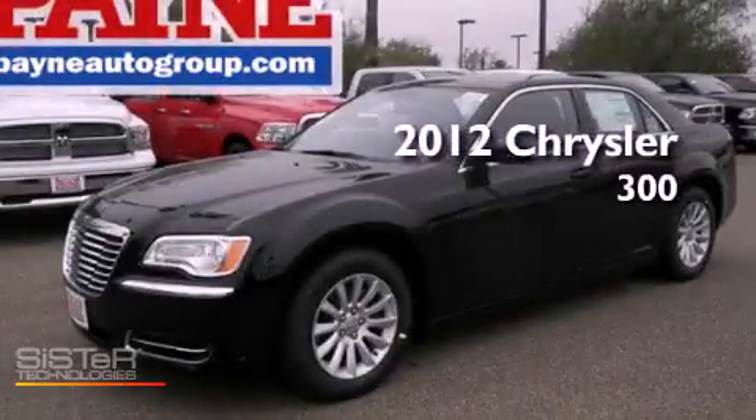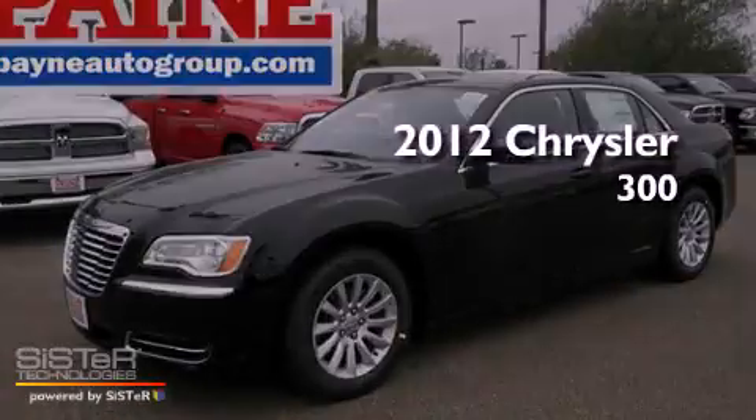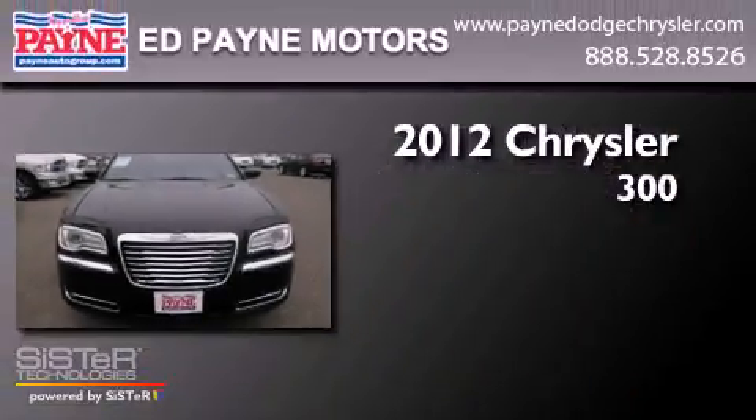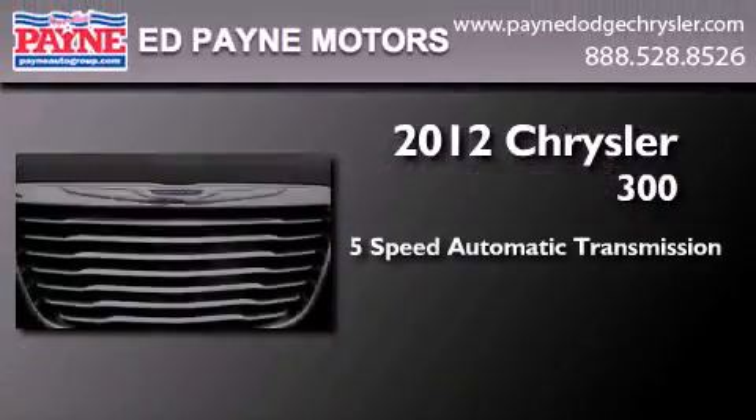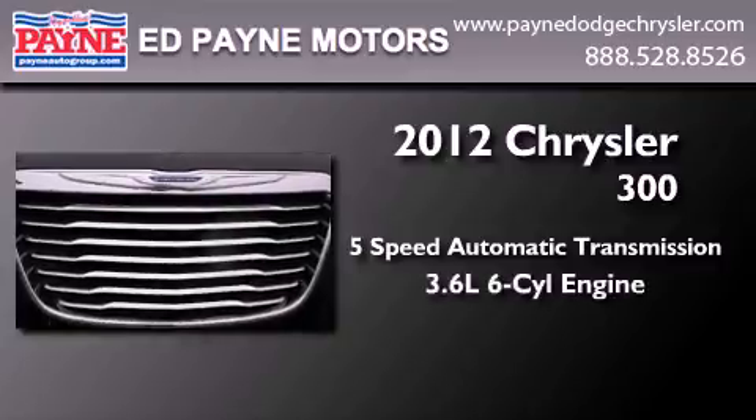This is a brand new 2012 Chrysler 300. This four-door sedan has a five-speed automatic transmission and a 3.6-liter V6.